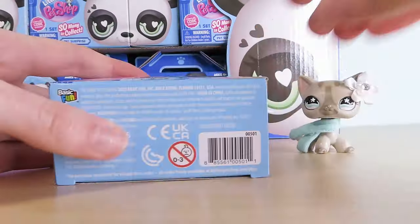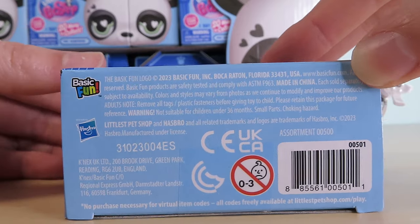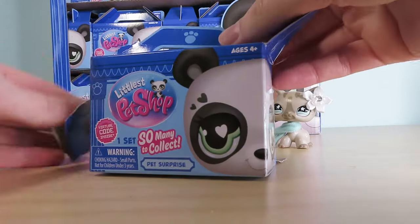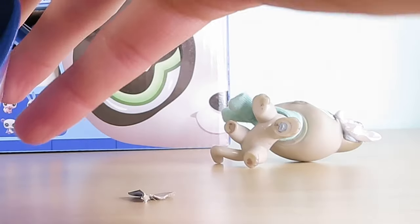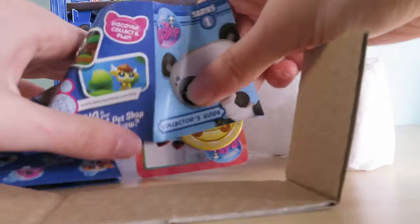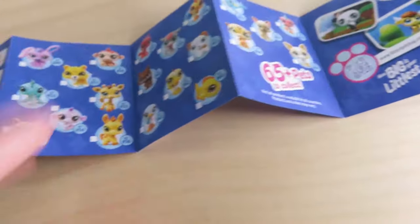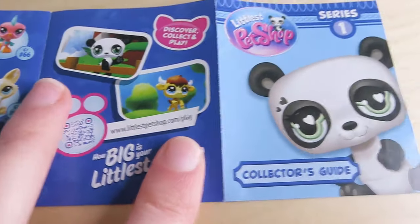So I just picked the first one out and I believe all the boxes have a code. Here is the bottom code so you can go ahead and screenshot that. As you can see, this says series one, which means there are going to be more waves. It looks like the blind boxes are somewhat secure to help prevent people from opening them in stores. Here we have tissue paper, a checklist, and a card. The pure nostalgia from this checklist is absolutely insane and I can't wait to collect them all. There's even more on the back — here is what their little personalities mean, and then of course there is the big Roblox game.